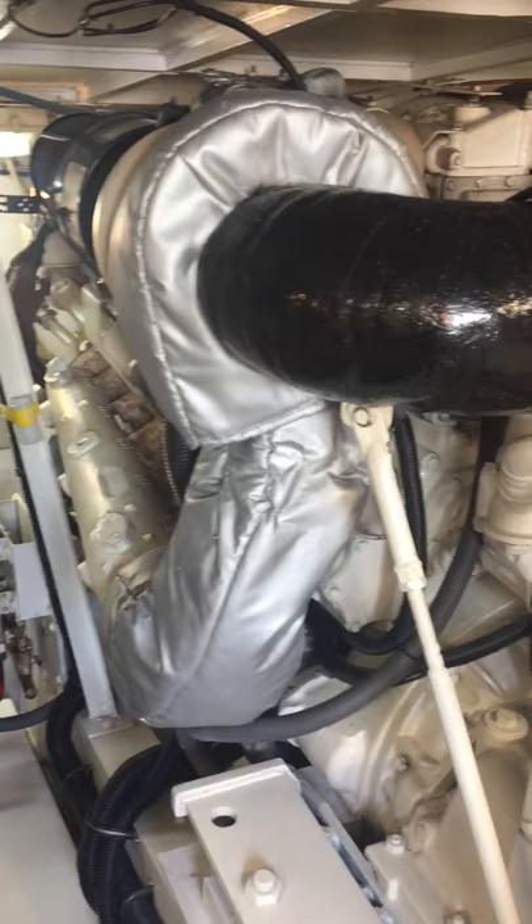Sunday, October 8th, 2017. Motor Vessel Aslan, Charleston, South Carolina.